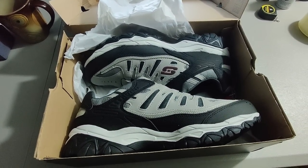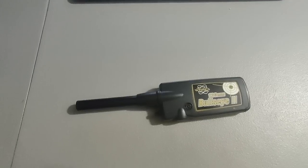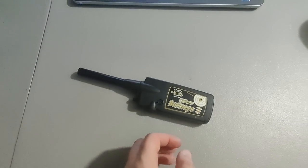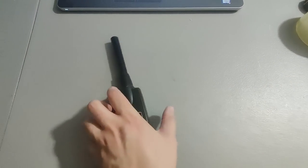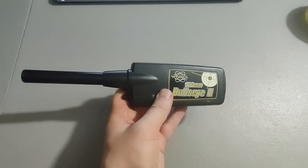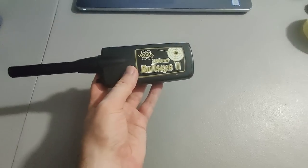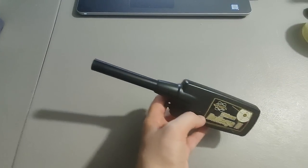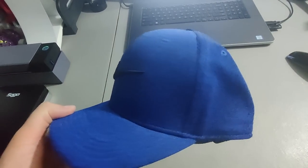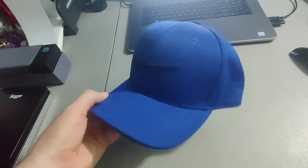Shipping out this new pair of Skechers I picked up at a yard sale — paid $15 for them, sold them for $55 plus shipping. Sold this Bullseye 2 metal detecting pinpointer. I bought a nice Whites metal detector and this was in there with it, so I sold it separately for $95 plus shipping. I sold the metal detector for around $500 or more. I paid $150 for all of it, so good profit in the end.